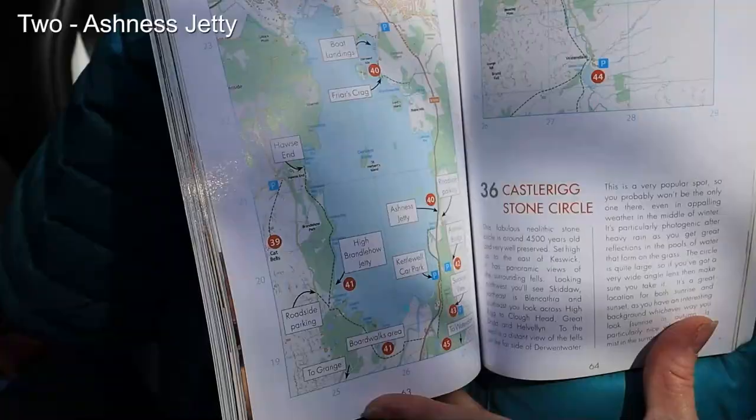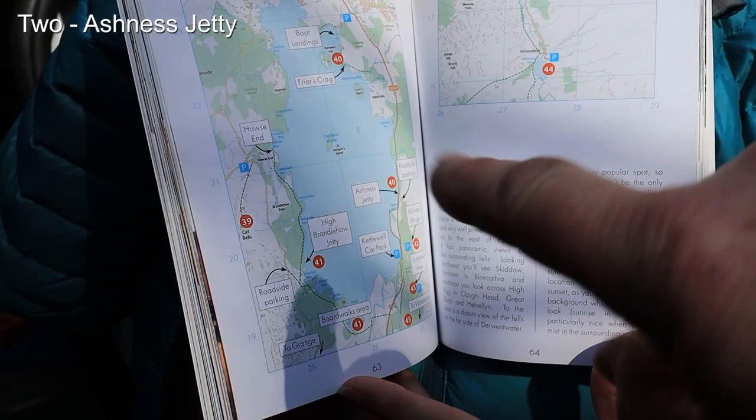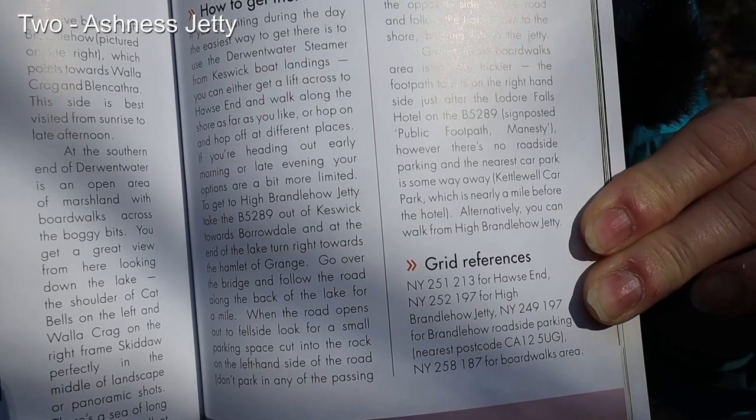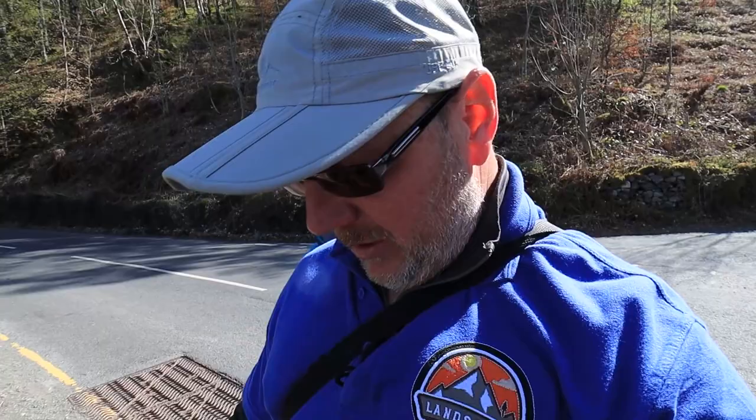There's actually people on the jetty at the moment. We're at Ashness Jetty and it looks like a lot of trees have been taken down because all that's new from the last time I was here, which was three or so years ago. So we cross the road and you've got to make your way through this tiny little gap and down these steps, so it doesn't become quite as accessible as the other locations, but it's a perfect little location for a photograph.